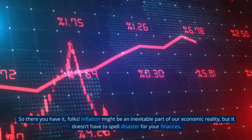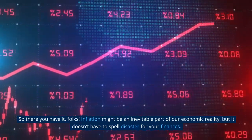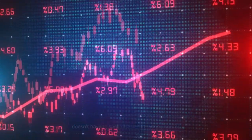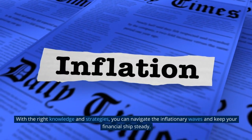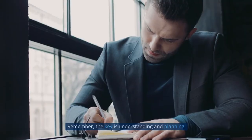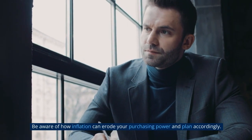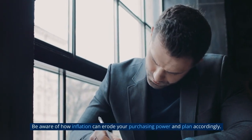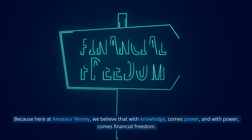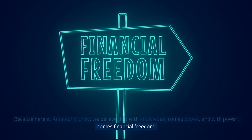So there you have it, folks. Inflation might be an inevitable part of our economic reality, but it doesn't have to spell disaster for your finances. With the right knowledge and strategies, you can navigate the inflationary waves and keep your financial ship steady. The key is understanding and planning — be aware of how inflation can erode your purchasing power and plan accordingly. Here at Amateur Money, we believe that with knowledge comes power, and with power comes financial freedom.